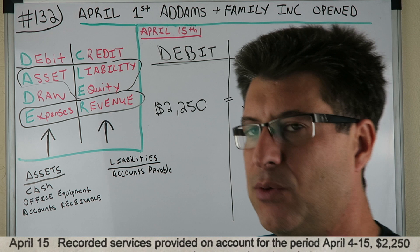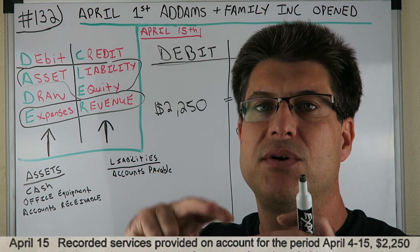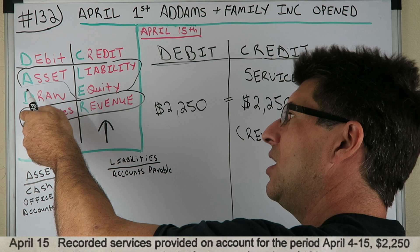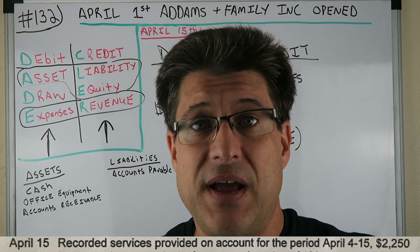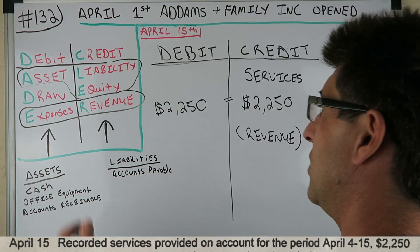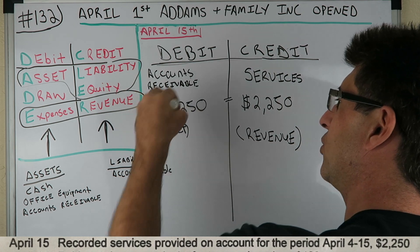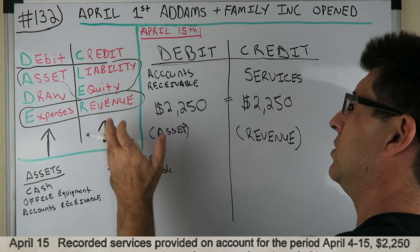Accounts receivable is an asset — it's an IOU for money that will be a future economic benefit for us. We go to DC ADE LER: if an asset is increasing in value, we debit it. Is our accounts receivable going to increase? Yes, because we did work — it goes up by $2,250. So accounts receivable is our debit. Then we have service revenue over here — that's increasing in value, so we credit it.